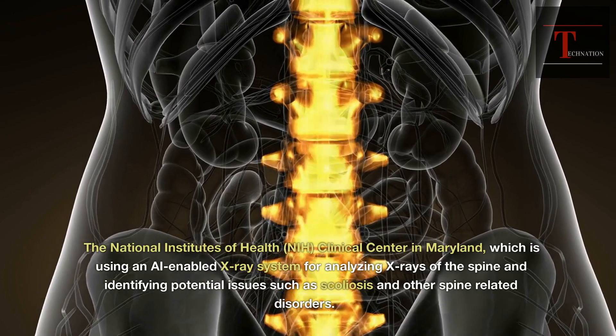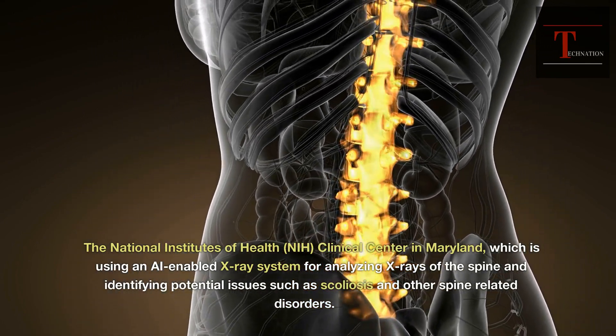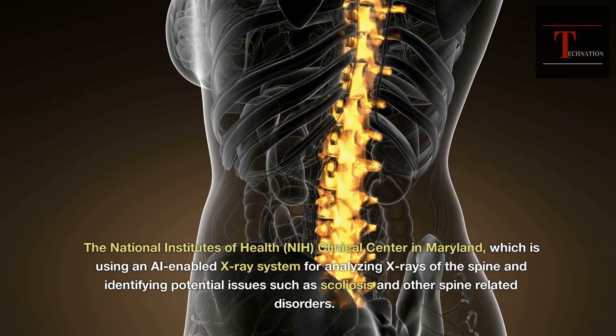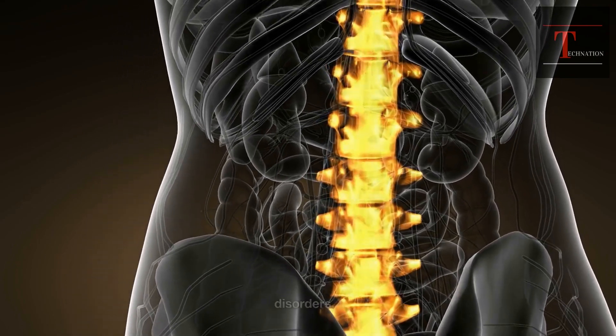The National Institutes of Health, NIH, Clinical Center in Maryland, which is using an AI-enabled X-ray system for analyzing X-rays of the spine and identifying potential issues such as scoliosis and other spine-related disorders.